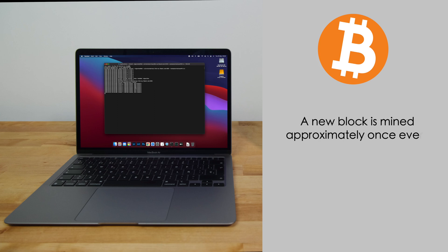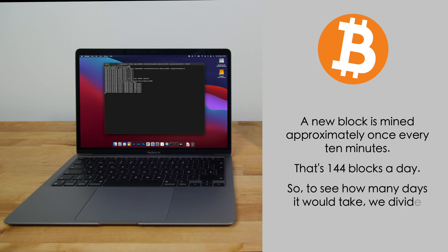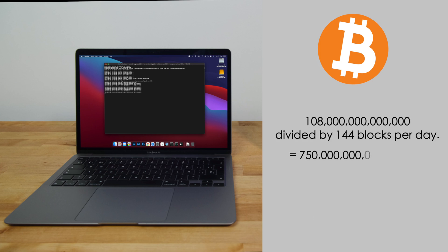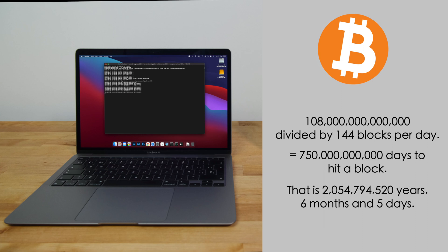A new block is mined approximately once every 10 minutes — that's 144 blocks per day. So to see how many days it would take, we divide 108 trillion by 144. That gives us an average of 750 billion days to hit a block, which is 2 billion, 54 million, 794 thousand, 520 years, 6 months and 5 days.